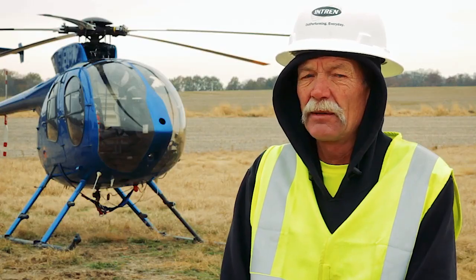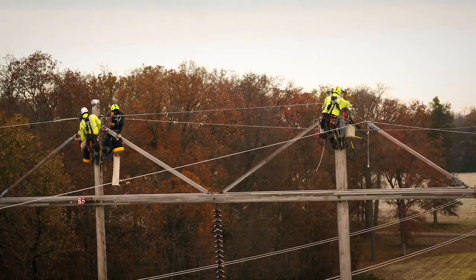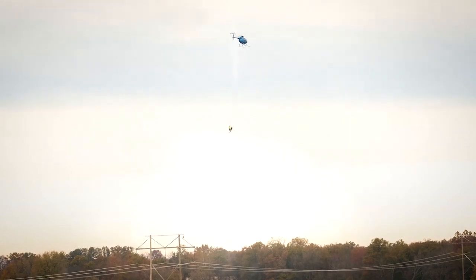The use of a helicopter on power line work is very convenient, very efficient, very quick. The view is beautiful up there — getting to see the country from up there is not something that everybody gets to do.